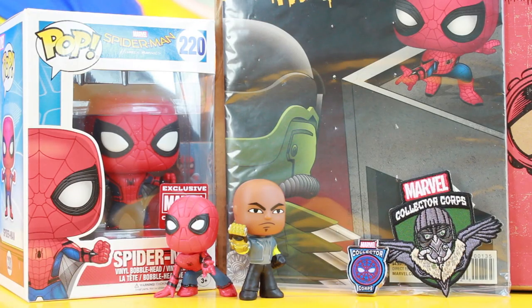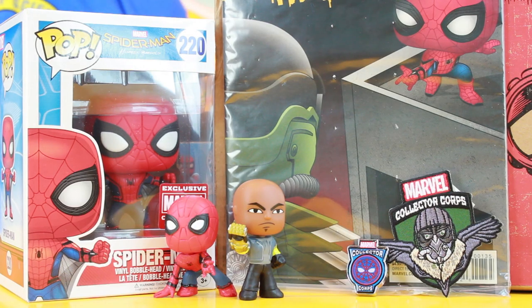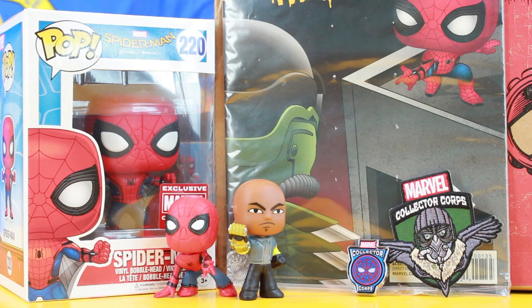Alright guys, let's recap what we got in the Marvel Collector Corps Spider-Man Homecoming box. We have the Vulture patch, the pin — which is designed after the web shooter hologram, actually really cool — a comic book, minifigures of Shocker and Spider-Man in his regular suit (we really wanted the Vulture and the homemade suit), the Midtown School of Science and Technology shirt, and the flying webbed Spider-Man Pop.